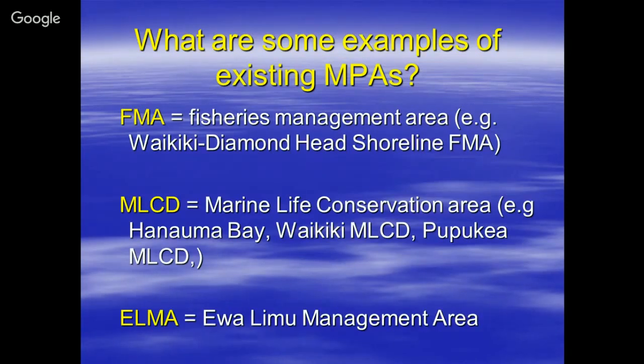Examples of an FMA include the Waikiki Diamond Head Shoreline Area. The MLCD includes Hanauma Bay, the Waikiki MLCD off the Waikiki Aquarium, and Pupukea MLCD. The ELMA is the Evalimu Management Area.